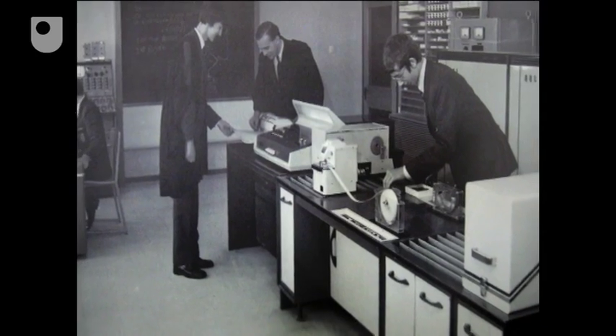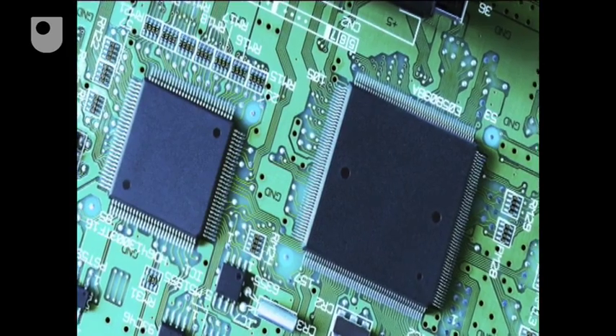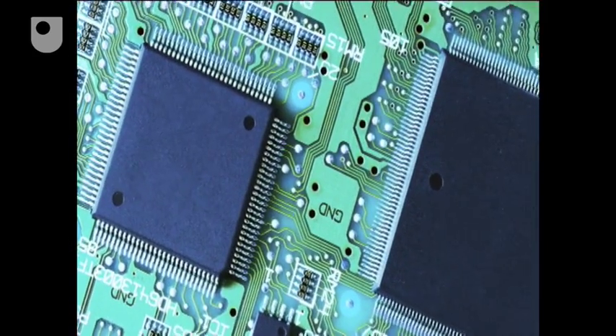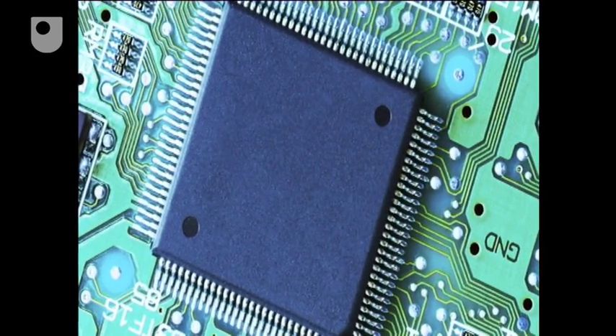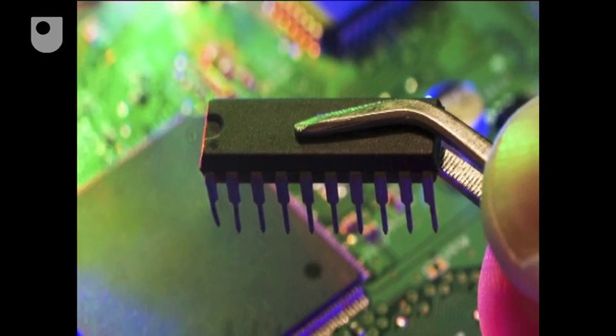The transistor that gave life to machines in the 60s was to be superseded by a third generation computer technology, the integrated circuit. The ICL2966 mainframe incorporated these new components into its design.